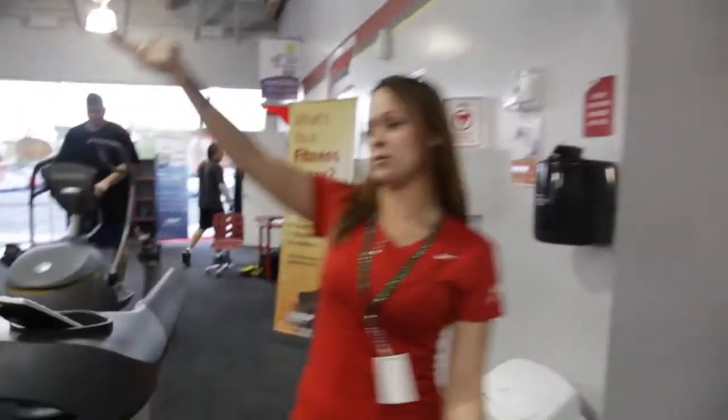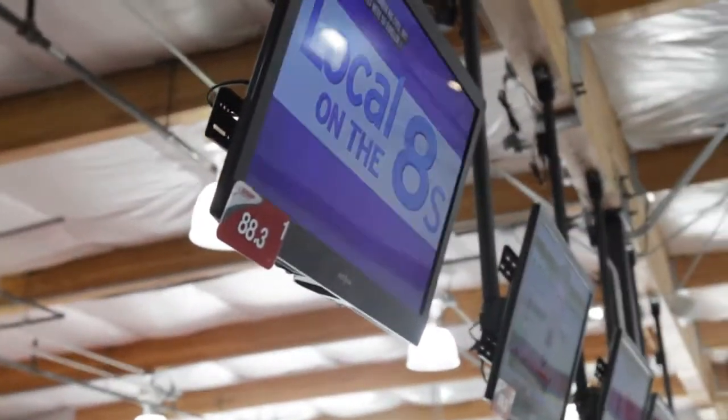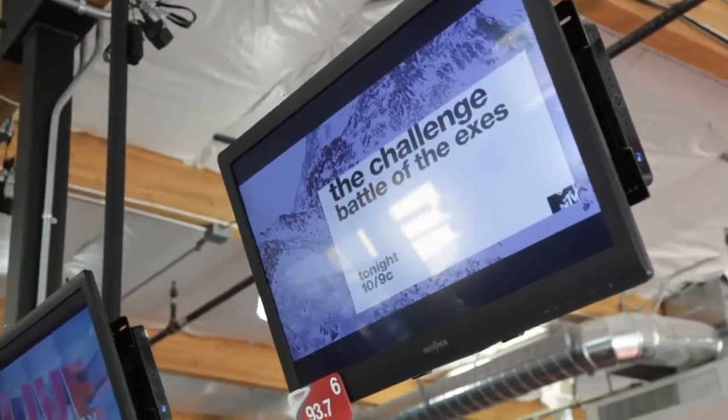We also have TVs — LED screens available for you. If you feel like watching your favorite TV show, it can be on any one of these screens. You don't have to watch what we watch; it's available to you 24/7. Change the channel — you can watch Jersey Shore if you wanted to.